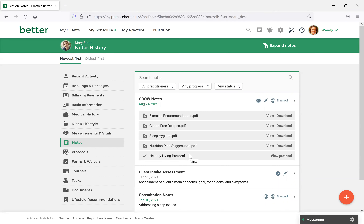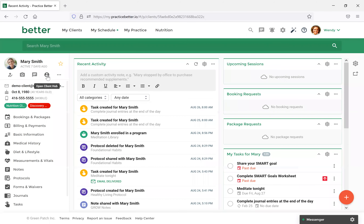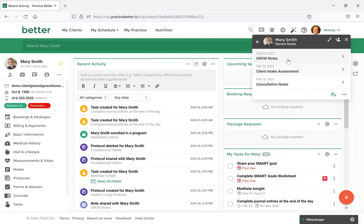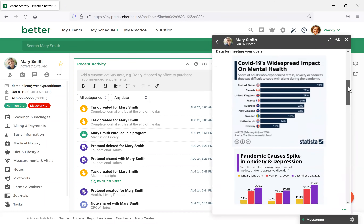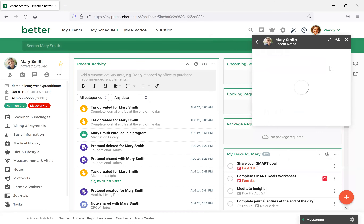Another great feature with notes is the Client Hub. Let's navigate to Mary's Recent Activity section. You'll see the 'Open Client Hub' icon — select that and you'll see things you can quickly access in the client record. It opens a new window. If you select the Notes tab, you'll see the Grow Note is here. All of the information we shared — including the images, the video, and the links — are all available to view at a glance.